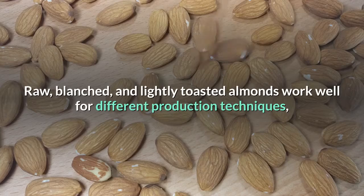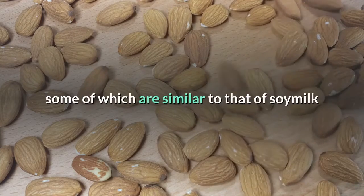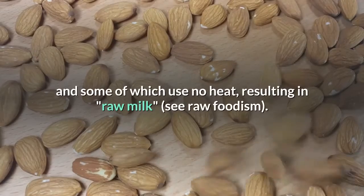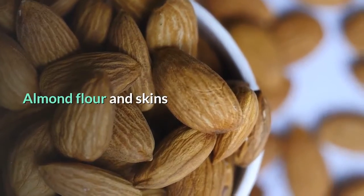Raw, blanched, and lightly toasted almonds work well for different production techniques, some of which are similar to that of soy milk and some of which use no heat, resulting in raw milk.